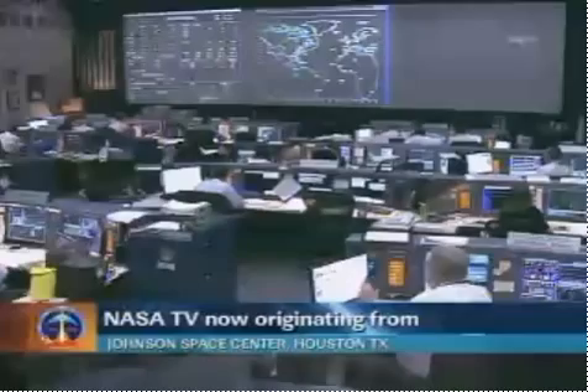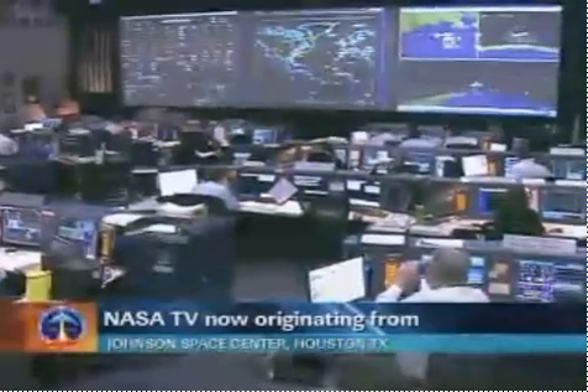Discovery, we saw a nominal MECO. OMS-1 not required. Preliminary TIG for OMS-2 is 3730. Discovery, welcome back to space — you and your veteran crew. Copy, no OMS-1 required, 3730 preliminary TIG, and thanks a lot. Good to be here. We'll meet you in the post-OMS-1 tab. Absolutely, we're headed.